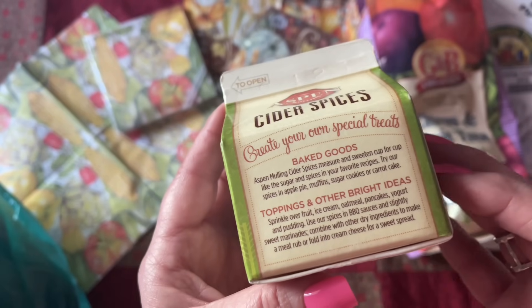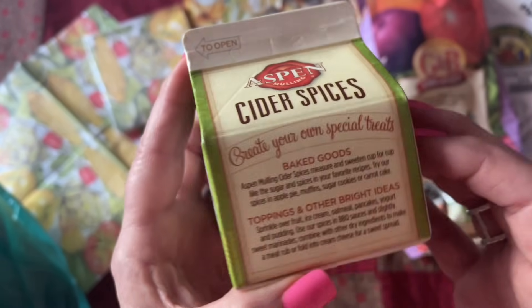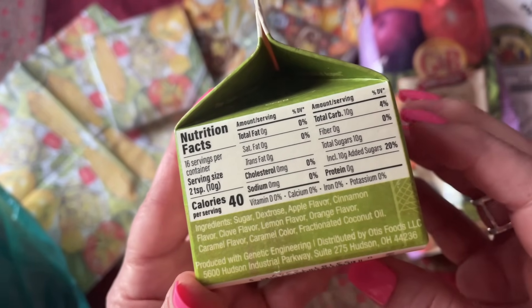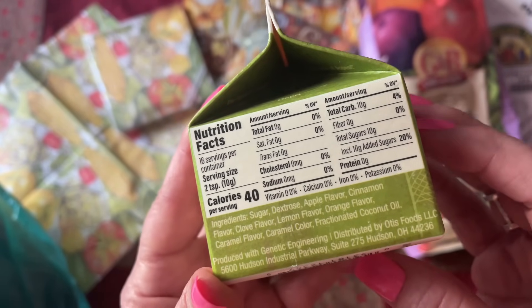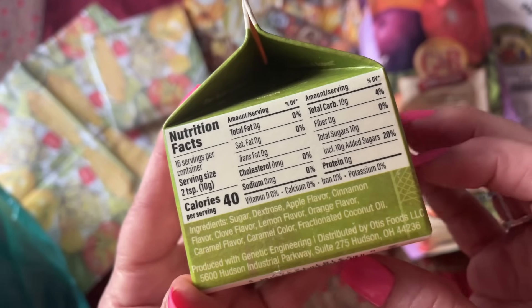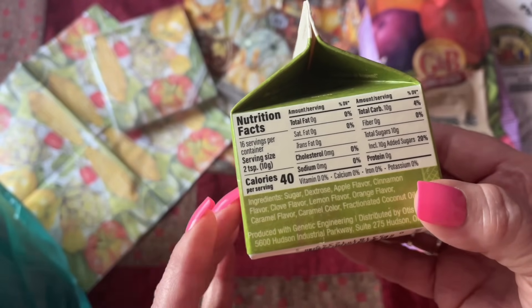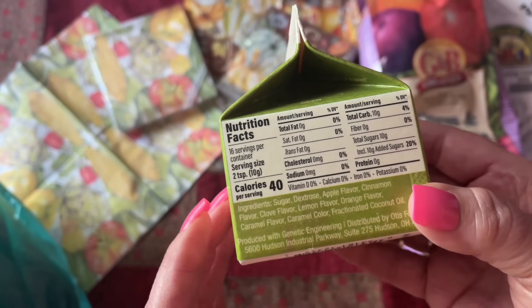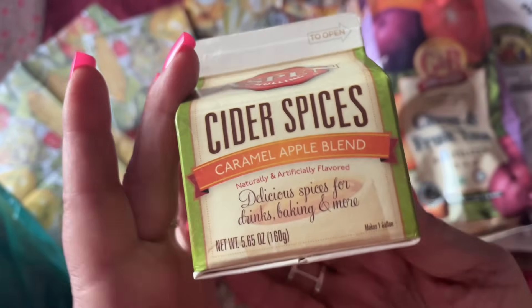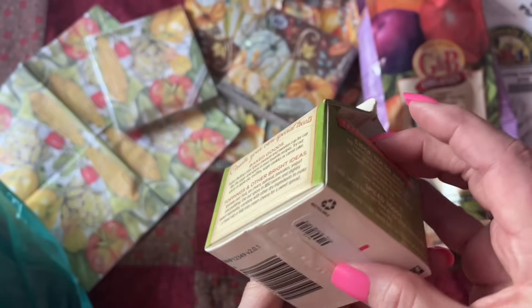Sweet marinades — combine with others, or a sweet spread with cream cheese — oh, that would be so good. Ingredients: sugar, dextrose, apple flavor, cinnamon flavor, clove flavor, lemon flavor. Everything's just flavored — it's not the real deal. Well, that's a little disappointing. At least sugar is a real thing in there. Well, okay. That's fine.